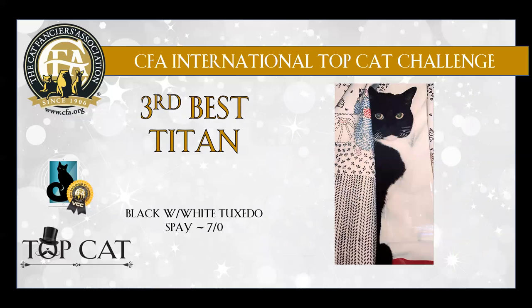3rd best is this lovely black and white tuxedo cat — lovely, lovely female.